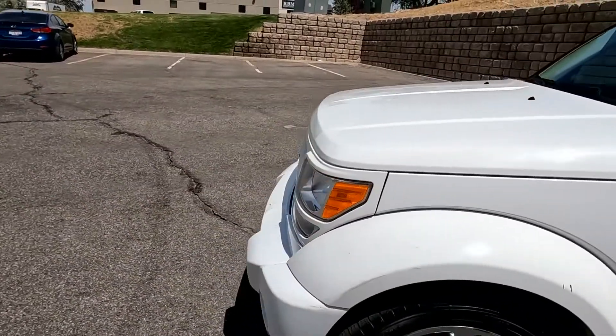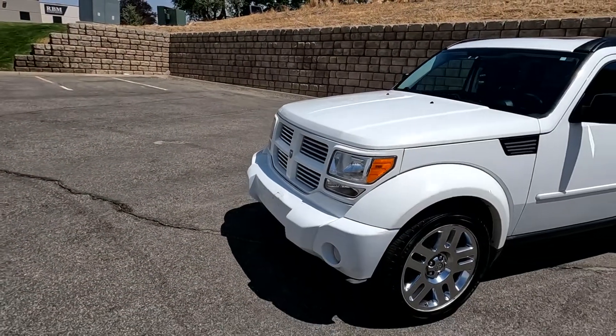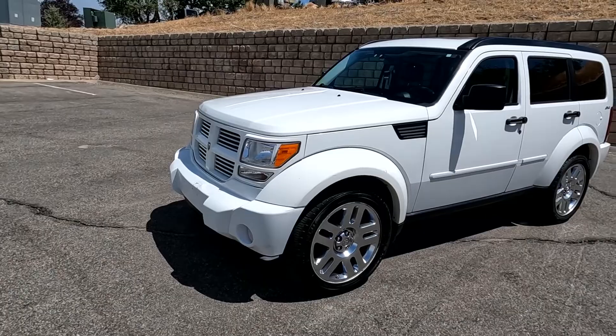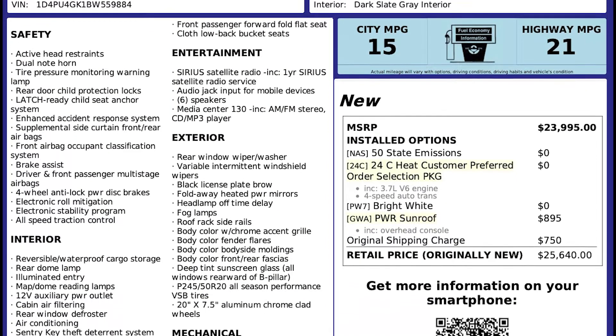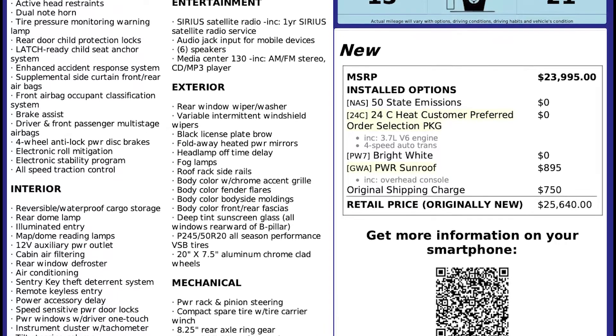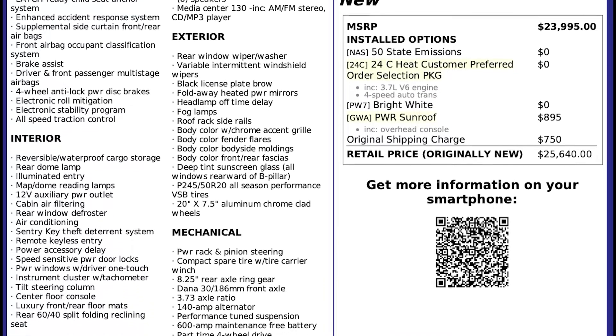As I mentioned, this vehicle does have a clean Carfax. For more inventory, visit us at tjchabinauto.com. In the spirit of full disclosure, here is a copy of the original label for your vehicle so you can see what it was equipped with straight out of the factory.